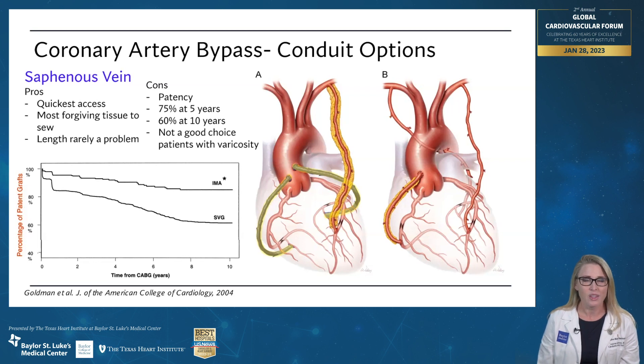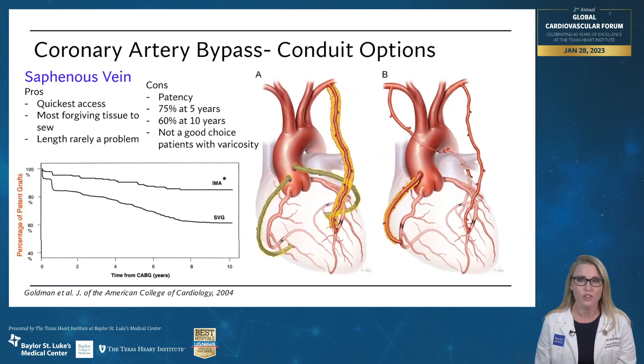But if it's so great, then why do we use something else? The answer to that is patency. At five years, only about three quarters of these grafts are still open. When you compare that to the left internal thoracic artery where 95% of those grafts are still open, it's a significant difference. And when you go out to 10 years, that number drops to 60% for veins and about 90% for arteries.